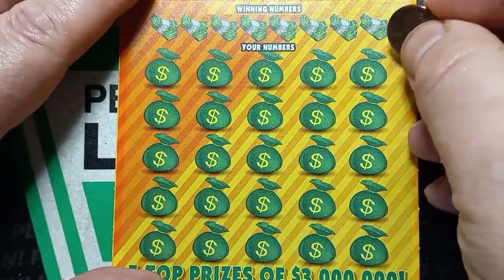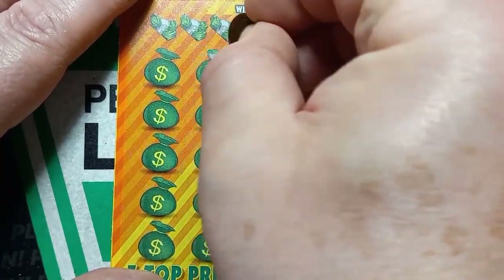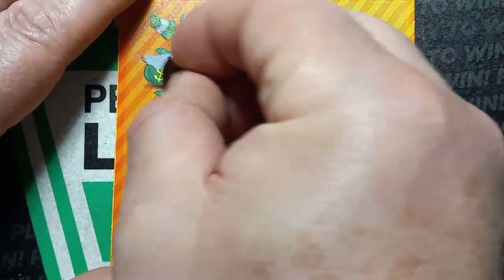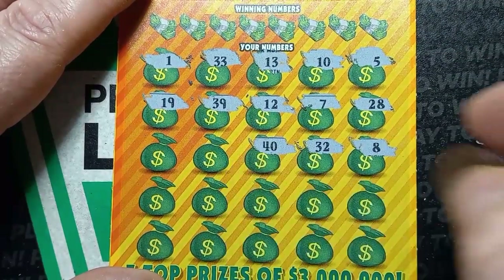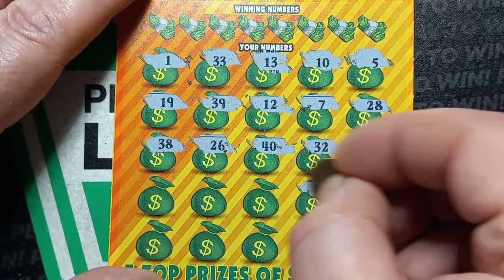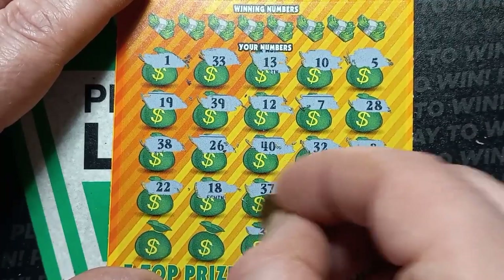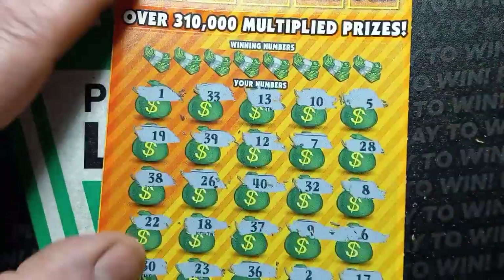And we find something on the last scratch. Catch number 5, 10, 13, double 3, uno, 28, 7, 12, 12, 39, 19, 8, 32 — there it is right in the center — 40, 26, 38, number 6, number 9, 37, 18, double deuce, 17, single deuce, 36, 23, and a dirty 30. We do have a 7 on ticket number 7.